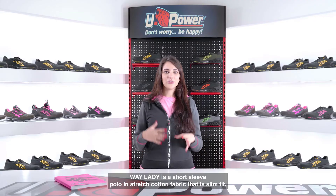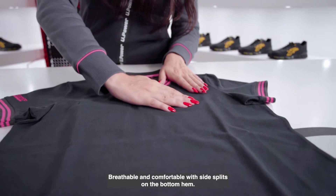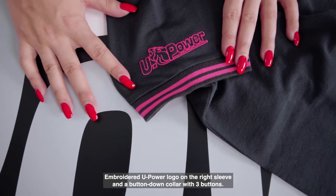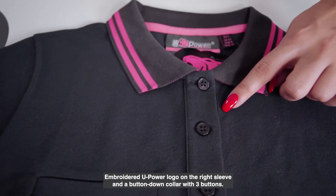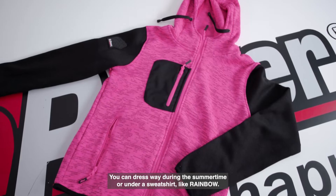Way Lady is a short sleeve polo in stretch cotton fabric that is slim fit — breathable and comfortable with a side split on the bottom hem. It features an embroidered U-Power logo on the right sleeve and a button-down collar with three buttons. You can wear Way during the summer time or under a sweatshirt like Rainbow.